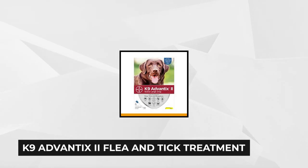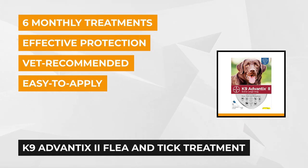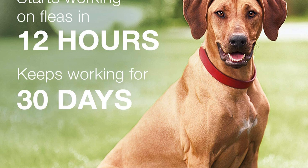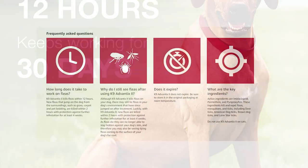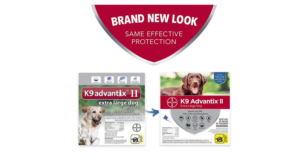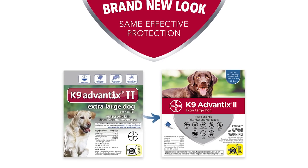At number three is the Canine Advantix II Flea and Tick Treatment for Extra Large Dogs, Six Monthly Treatments. Give your pets the best protection from harmful fleas and ticks, as well as the ability to repel mosquitoes — something other products don't do on their own. The Canine Advantix Flea and Tick Treatment is recommended by vets due to its many benefits, including protecting pets from parasites and other irritants. The product also doesn't feel greasy or have an off-putting smell like other flea and tick products.